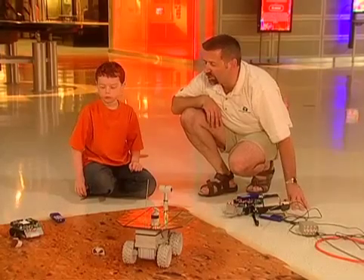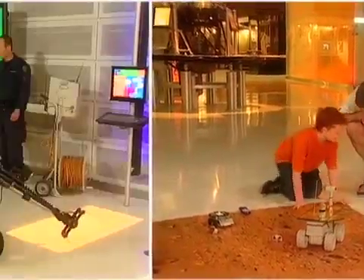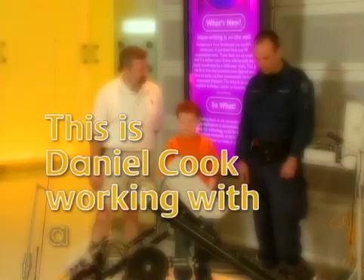Now that we've built a robot, tried your robot on Mars, and seen some other robots, do you want to go meet my friend Peter and see the police robot? Let's go! This is my friend Peter with one of the police robots. Hi Peter! Hi Daniel! You like my robot? Yeah!